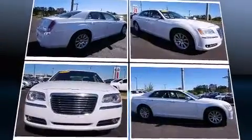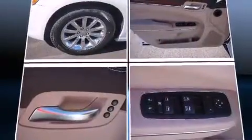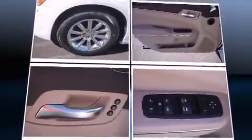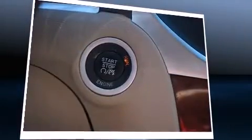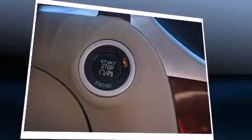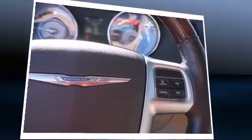Top features include power front seats, speed-sensitive wipers, an automatic dimming rear-view mirror, power door mirrors and heated door mirrors, and one-touch window functionality. Features such as automatic climate control and leather upholstery prove that economical transportation does not need to be sparsely equipped.